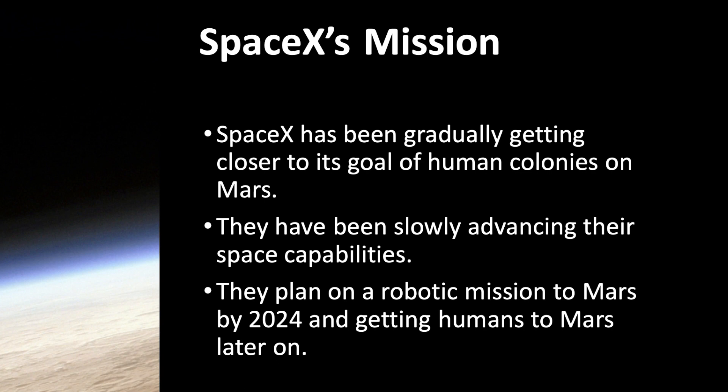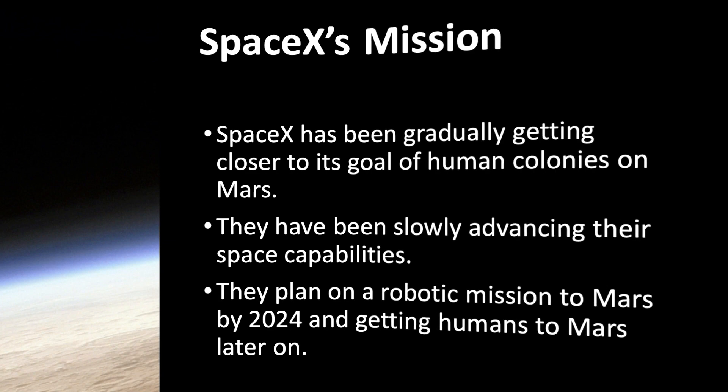They plan on carrying out a robotic mission to Mars by 2024 and later on sending humans to Mars, most likely by 2030 or a little while later.